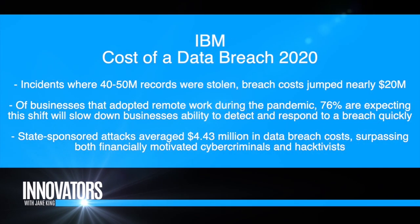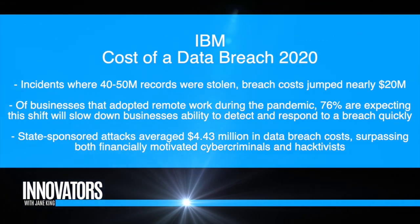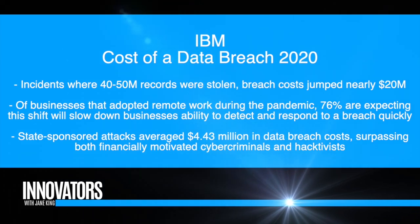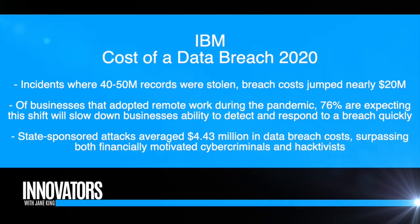Is automation as effective against a nation state attack as a typical hack? Across an entire network environment, there's lots of data flowing through. Automation can reduce all the information you have to look at and let you focus on what matters — it helps in both cases, which is why we're a big proponent of security automation.